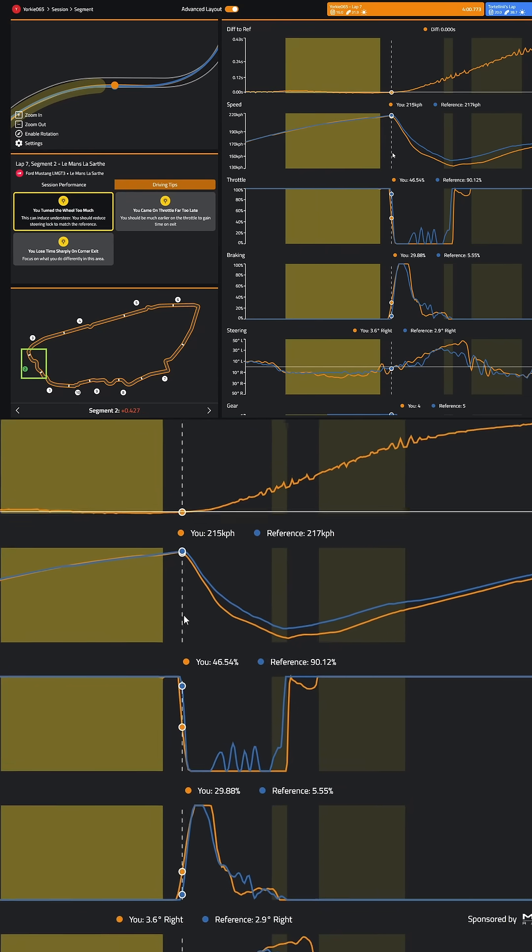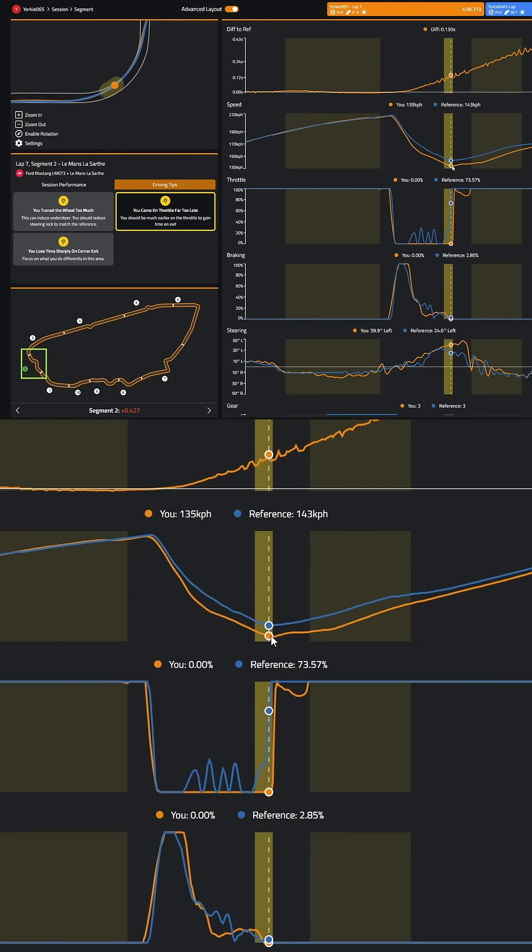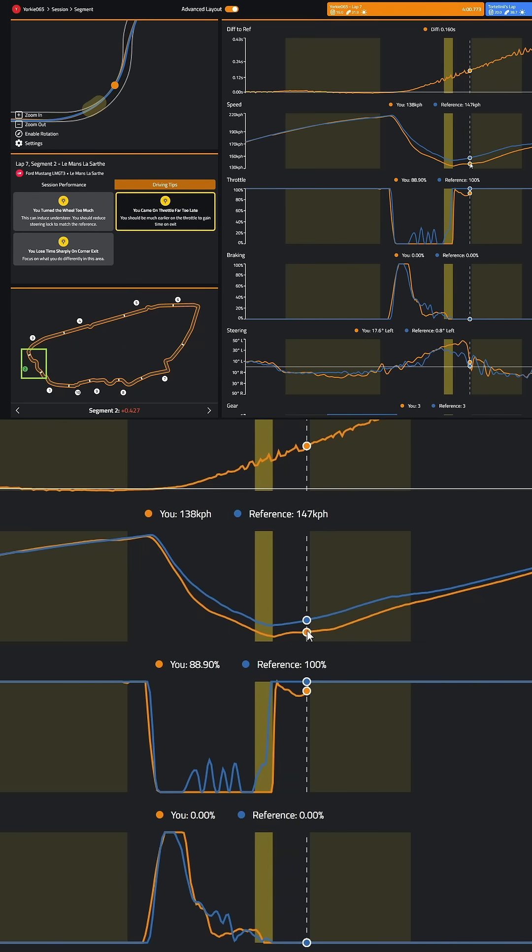In the next section I slow the car a bit too much at the apex by about 8 km/h or so. Some of that might be fuel and setup related, but I could probably be smoother and carry more speed through this section as well.